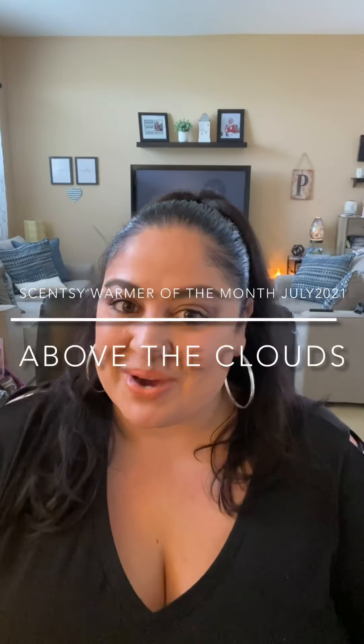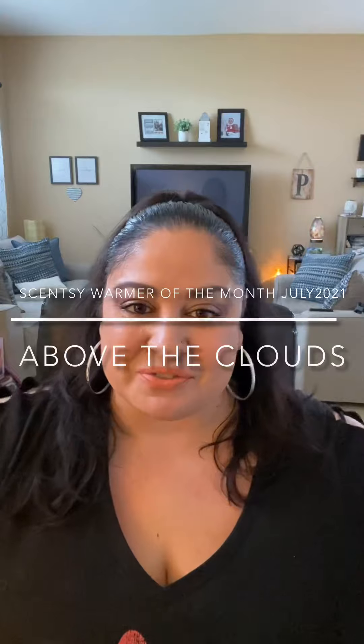Hey guys, besitos to you. I'm Lizette Perez, Independent Consultant for Scentsy out of Central Florida. I am going to show you the Warmer of the Month and talk about the Scent of the Month for the month of July 2021.